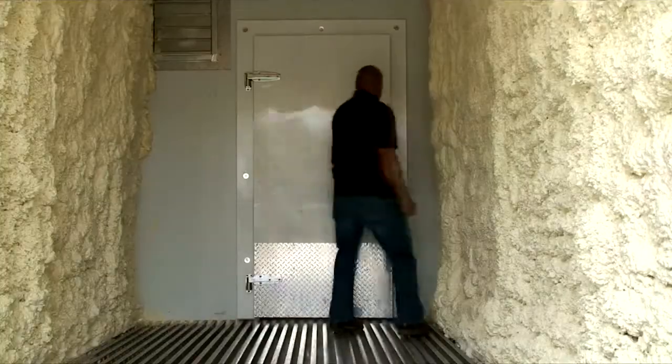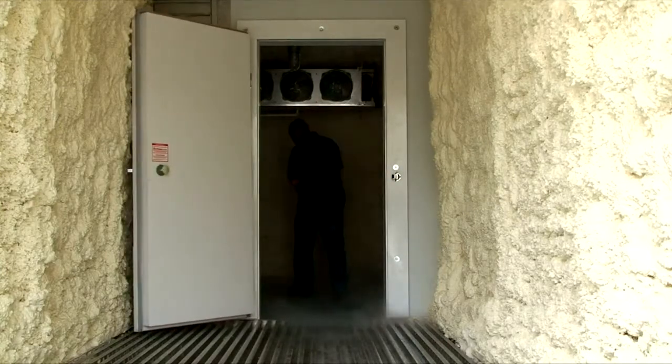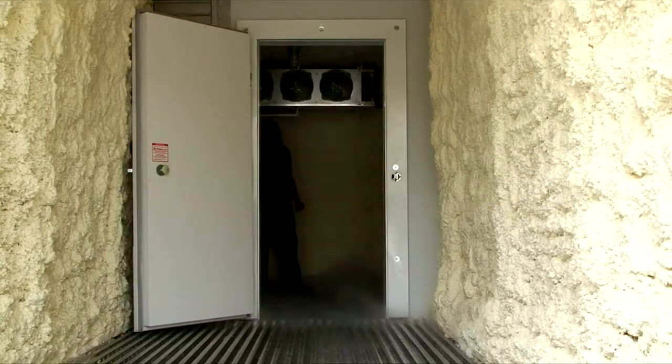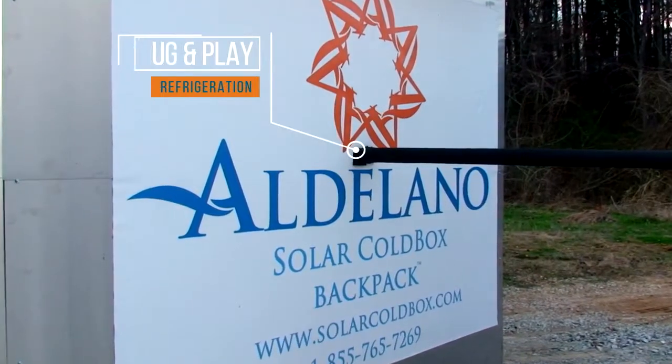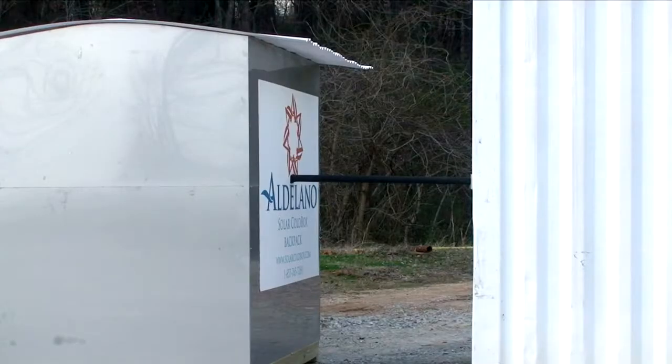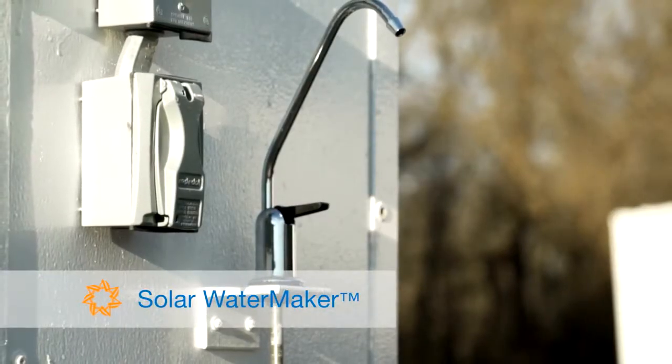A 40-foot side-by-side solar cold box contains individual freezer and refrigerated compartments. The Solar Backpack provides plug-and-play refrigeration to your insulated container or room. The optional water maker integrates seamlessly.